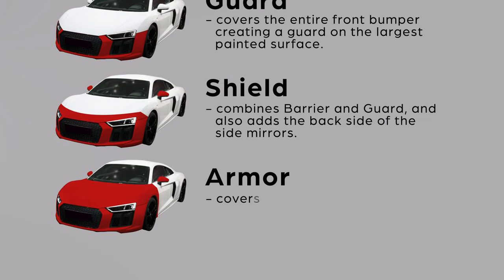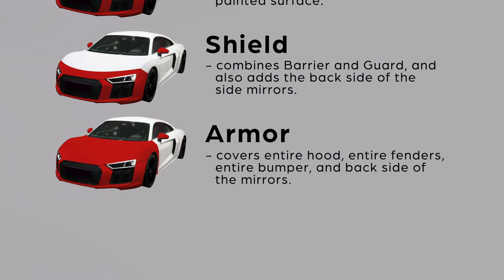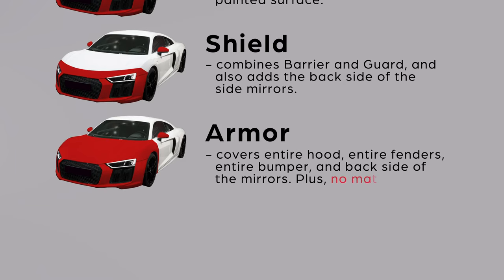Our fourth package is called Armor. This package covers the entire hood, entire fenders, entire bumper, and backside of the mirrors. This package provides an armor of protection, plus eliminates any of the material edges, making it virtually invisible to the eye. It's almost like it's not even there.